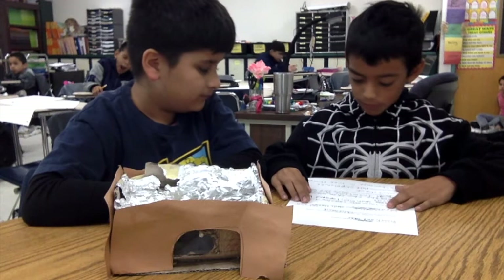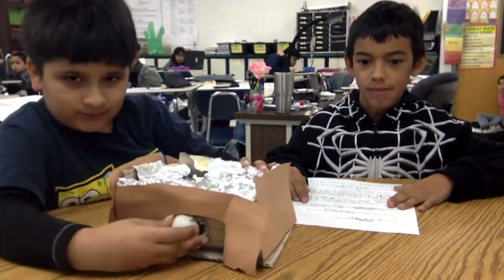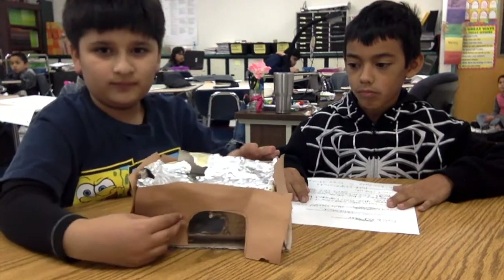I learned that chipmunks hibernate in tree stumps. Can you explain how your project works? The animal goes into the soil for weathering and brown paper for camouflage.